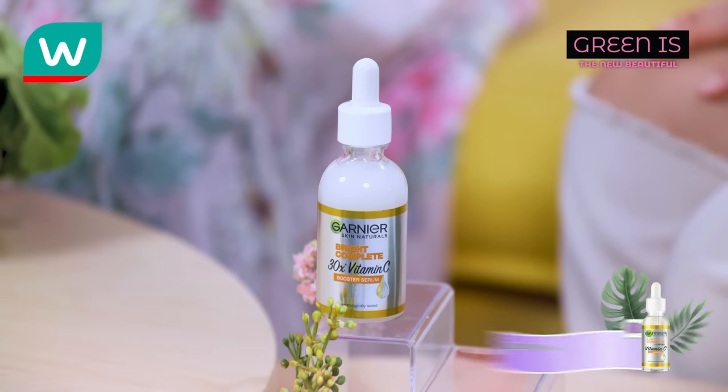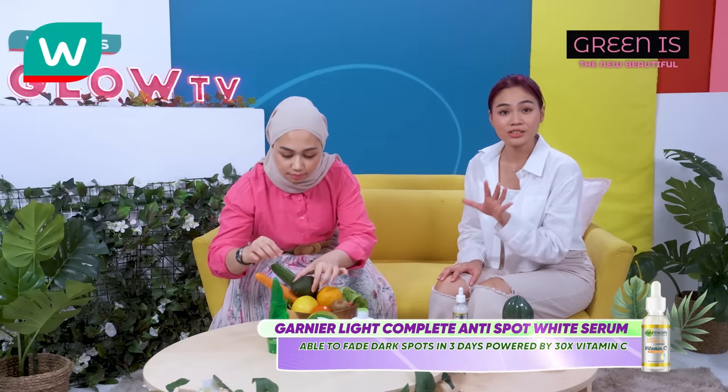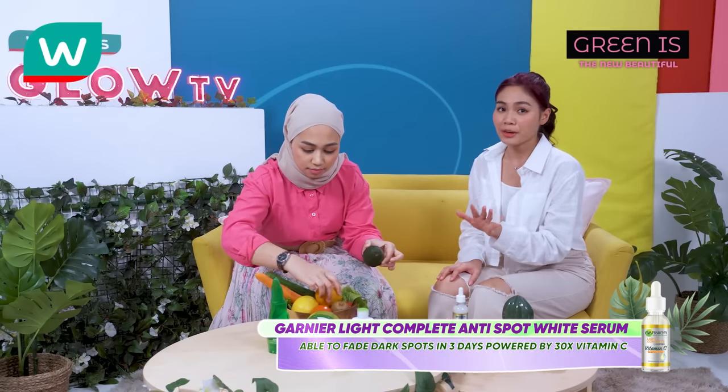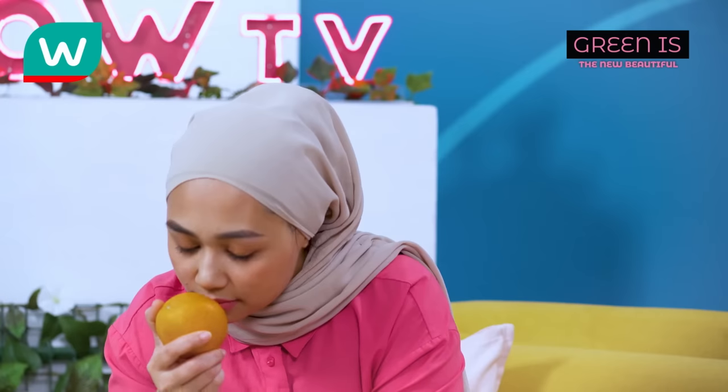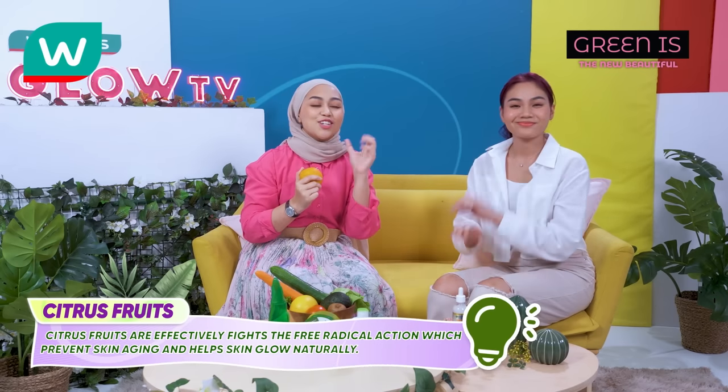And for the last ingredient — citrus fruit! This is the Garnier Light Complete Anti-Spot White Serum. It fades dark spots in 3 days, powered by 30 times vitamin C. Citrus fruits like orange or lemon are rich in vitamin C, effectively fighting free radical action which prevents skin ageing and helps your skin glow naturally.